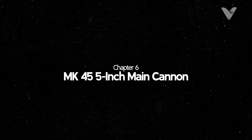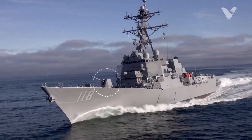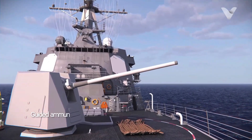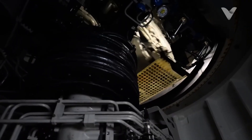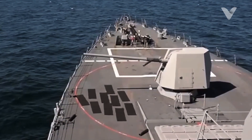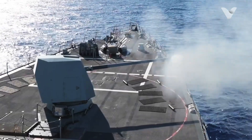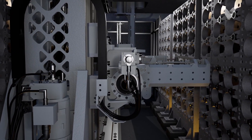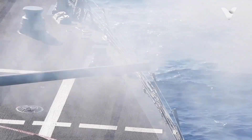For surface combat and ground fire support, Arleigh Burke is equipped with the MK-45 Mod 4, 5-inch 62-caliber cannon. It has a range of up to 24 km with standard ammunition, or 37 km with guided ammunition such as HVP. With a firing rate of 16 to 20 rounds per minute, the MK-45 is effective for destroying small surface vessels, providing covering fire for ground troops, or attacking coastal targets. The system is fully automatic, with a magazine holding 680 rounds, including fragmentation, high explosive and precision guided ammunition. Modernizations to Flight 2A improved the reliability and accuracy of this cannon.